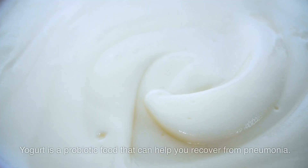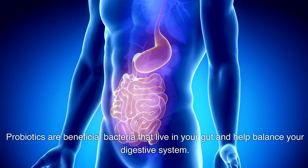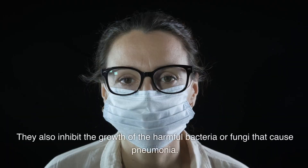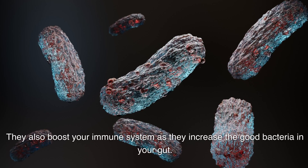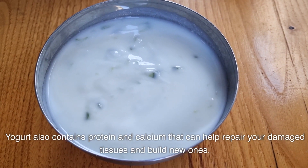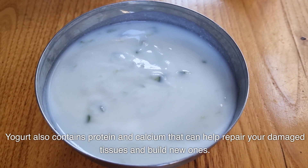Number 3: Yogurt. Yogurt is a probiotic food that can help you recover from pneumonia. Probiotics are beneficial bacteria that live in your gut and help balance your digestive system. They also inhibit the growth of harmful bacteria or fungi that cause pneumonia, and boost your immune system by increasing the good bacteria in your gut. Yogurt also contains protein and calcium that can help repair damaged tissues and build new ones.